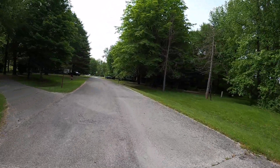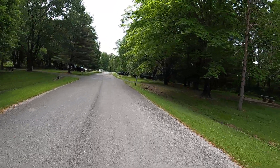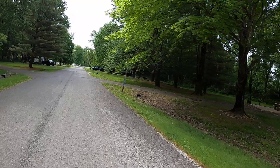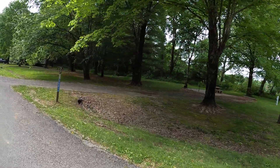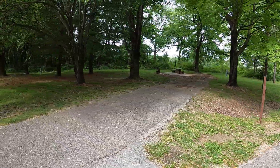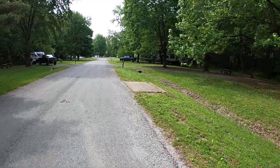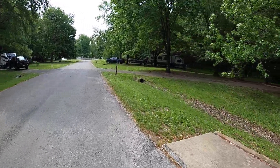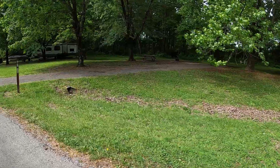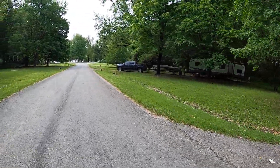We'll drive down through this loop — it's just a short loop. Looks like site 77 is wheelchair accessible as well and it's got a concrete pad around it, though I don't believe it's as nice as the first one. Here's site 78 off to your right — pretty level site.